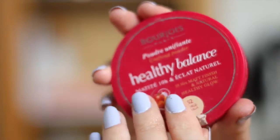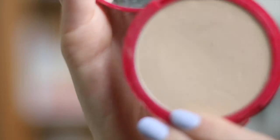Powder-wise I'm going to use my Bourjois Healthy Balance powder in shade 52 Vanilla. I'm taking my Zoeva 186 powder brush and just dabbing it in there. This is a matte finish powder which is quite different to what I've been using — I've been using Hourglass Ambient Lighting, which is quite a shimmery powder. This is matte but I quite like it as we're going into the cooler months. It's not too matte and doesn't make my skin look drier than it is. Powder done.